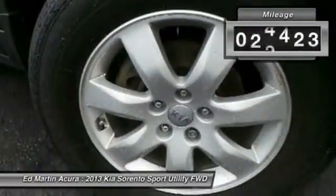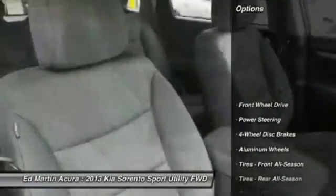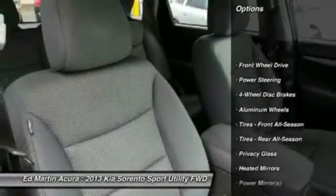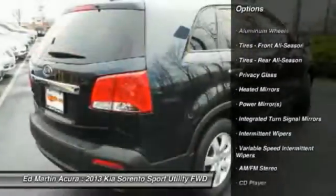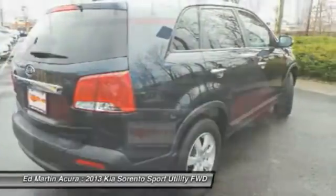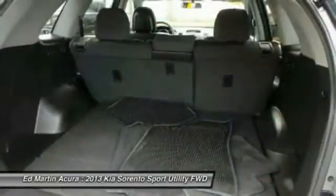This vehicle has less than 60,000 miles. Here are some of this vehicle's great options: stability control, traction control, anti-lock braking system, steering wheel audio controls, air conditioning, power steering, adjustable steering wheel, driver airbag, keyless entry, aluminum wheels.